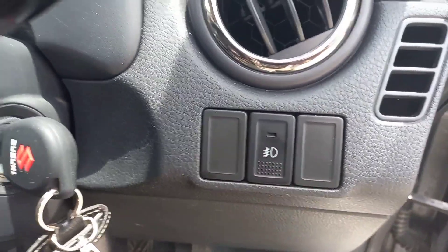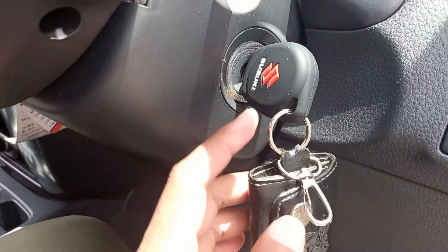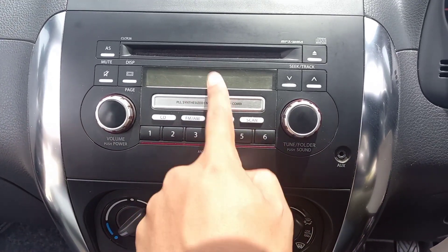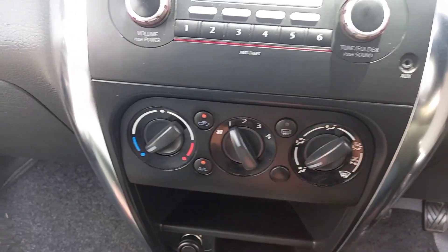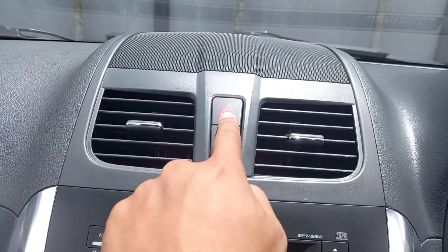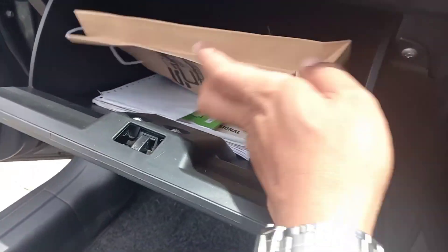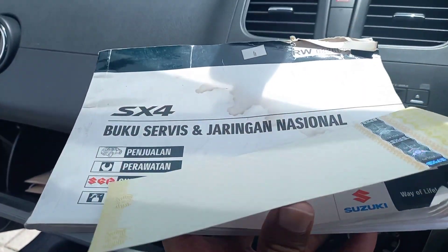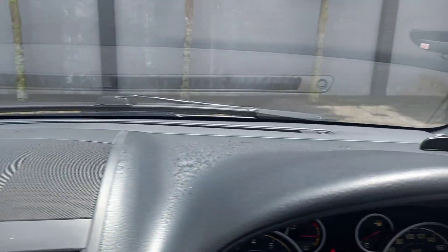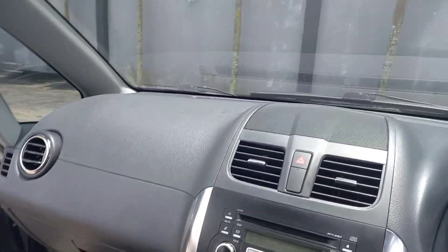Kemudian ini tombol untuk fog lamp. Ini tuas untuk saklar lampu. Ini kuncinya seperti ini. Head unit-nya seperti ini, masih asli kayaknya. AC-nya masih model putar, semua arah, baik kaki, atas, maupun di area kaca. Kemudian ada tombol hazard, kisi AC yang tengah. Ada console box, dalamnya masih ada buku service atau manual bukunya juga. Ini unit istimewa. Area dashboard-nya depan enggak ada yang retak, enggak ada yang pecah, masih bagus banget. Ini tinggal pakai aja, sudah enggak usah merawat apa-apa.